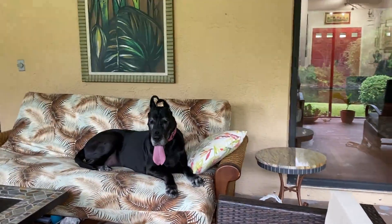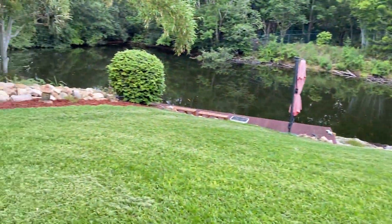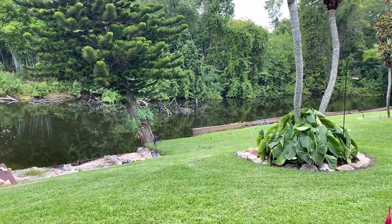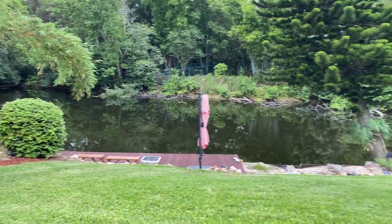As you can see, we know how to make ourselves just right at home. Outside, it's really cool. They've got this nice little lake behind them. There's deer over there. All sorts of cool stuff.